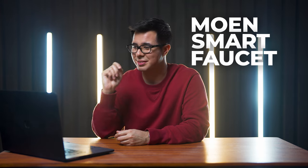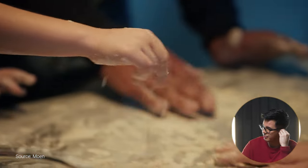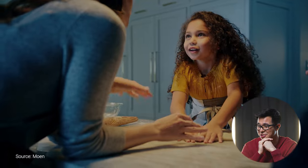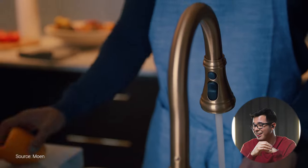All right, up next is the Moen Smart Faucet. Let's see. And for the busiest room in your home, their Smart Faucet's voice control and touchless technology makes life easier. If your hands are occupied or messy — so voice control for your faucet, that's so interesting. Like, hey Google, turn my faucet on. Wow. And there are touchless features — I saw him sort of hovering his hand over the faucet, and then it stopped.